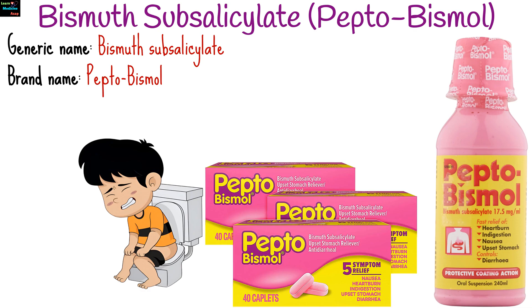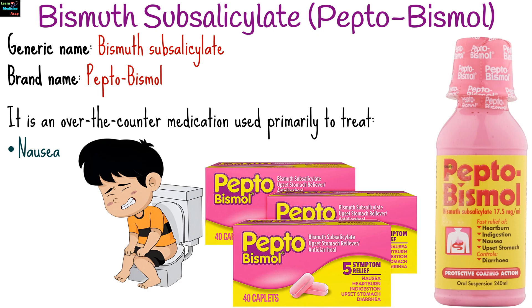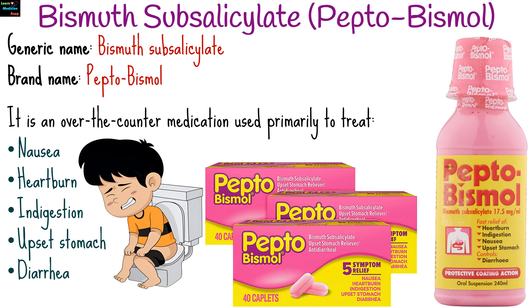Bismuth subsalicylate, commonly known by the brand name Pepto-Bismol, is an over-the-counter medication used primarily to treat nausea, heartburn, indigestion, upset stomach, and diarrhea.